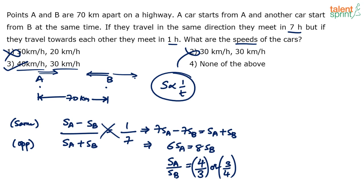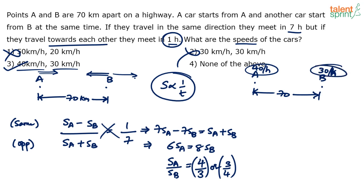Let's verify. First car speed is 40 km/h, second car speed is 30 km/h. When traveling in opposite directions, the distance is 70 kilometers. In one hour, A covers 40 kilometers and B covers 30 kilometers — 40 plus 30 equals 70 kilometers. They cover the total distance in exactly one hour, so 40 and 30 checks out for the opposite-direction case.